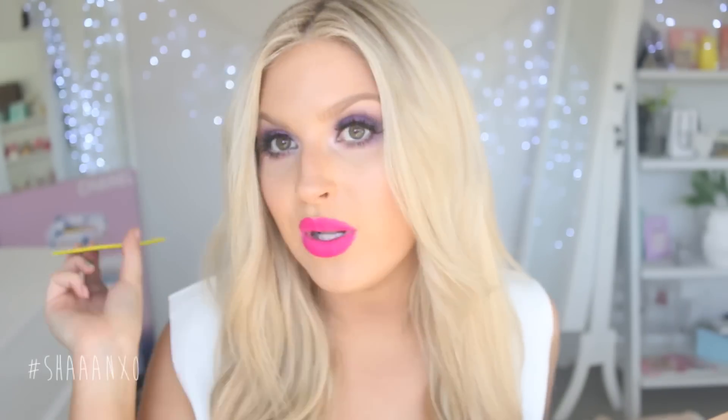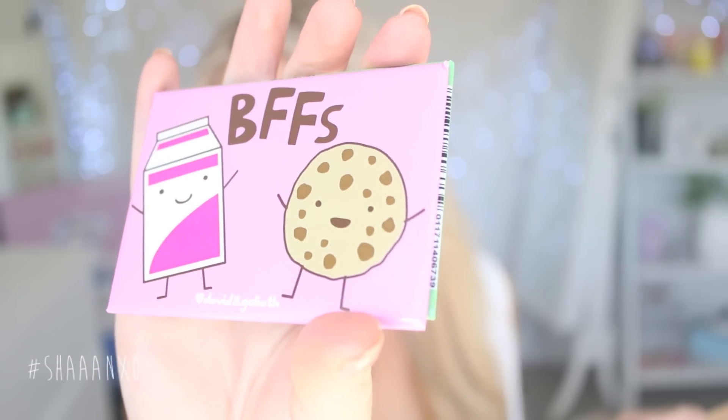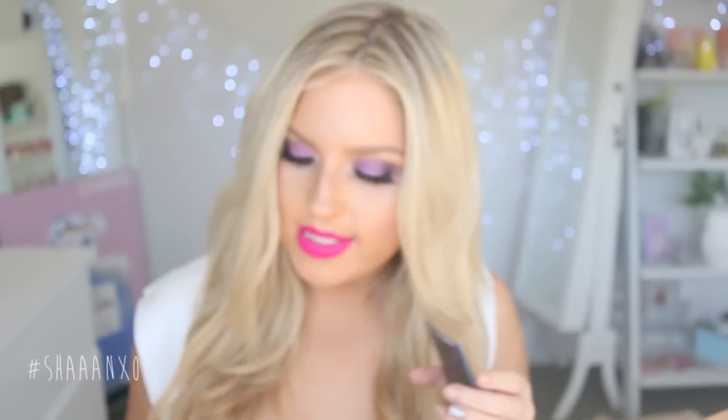The other stuff I got was from Shop Jean — with two E's, I'll link it down below. I got some magnets. These are David and Goliath. There's that one, and then there is 'spooning leads to forking' — that one's a little bit rude. And this one's cute too — best friends. We've got a little YOLO moment. And 'you rock, you rule.' And then the last one is 'I'm cool, I'm cooler.' Those are my new magnets. If you watched my morning routine the other day, then you'll know that I like cute magnets.